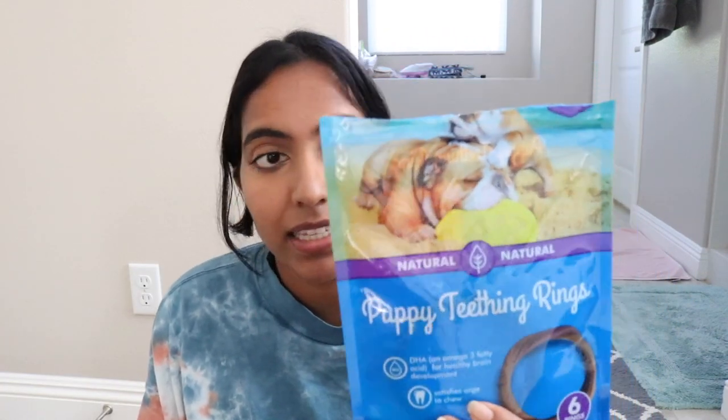Specifically for puppies, you want some puppy-specific things. These are puppy teething rings — I'm going to link everything down below and a lot of this stuff you can get from Amazon. These are awesome because for puppies it takes them a long time to chew these, and it's soft enough for their teeth. You don't want to give your puppies too hard of things because their teeth are fragile. Also, puppies' digestive tracts are much more sensitive, so you have to be a lot more careful about giving them hard chews.